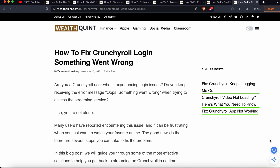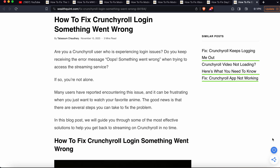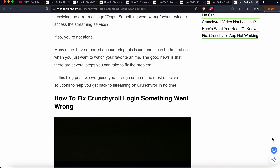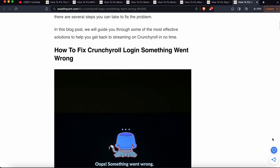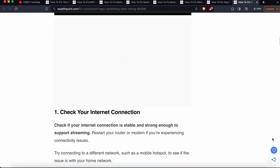Today we see how to fix the Crunchyroll login 'something went wrong' error. So if you are a Crunchyroll user experiencing a login issue and keep receiving the error message 'oops something went wrong' when you try to access the streaming service, in this video we will see why this problem happens and find some solutions.